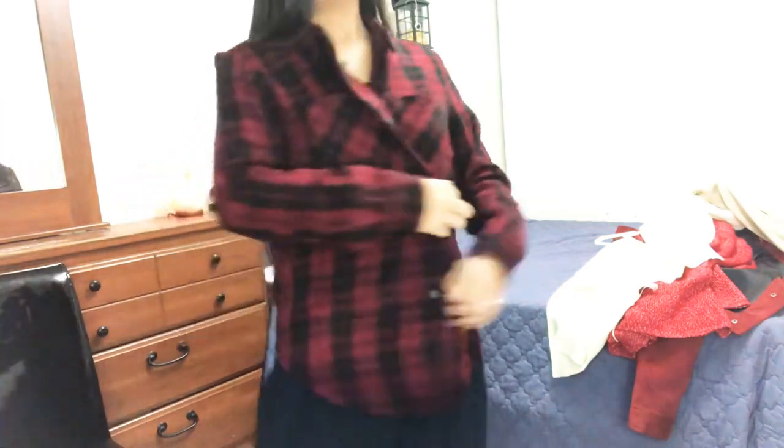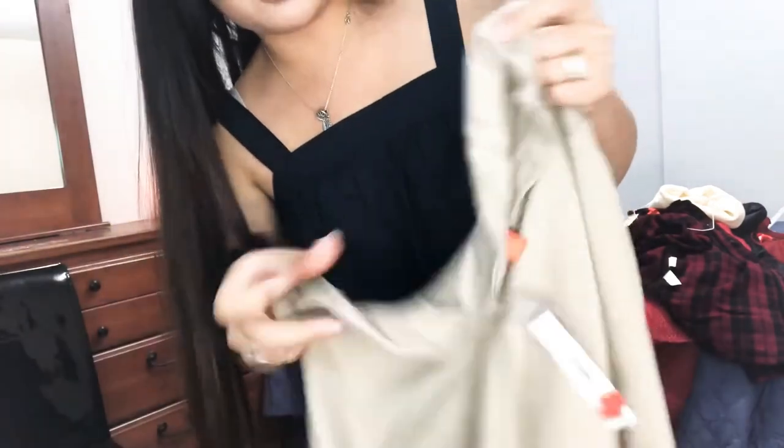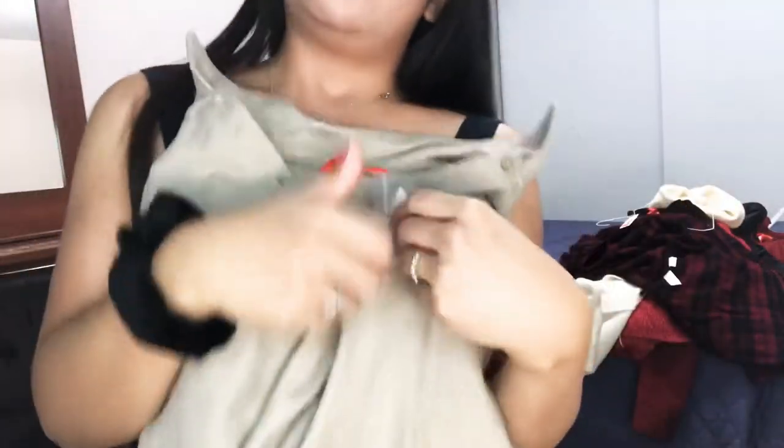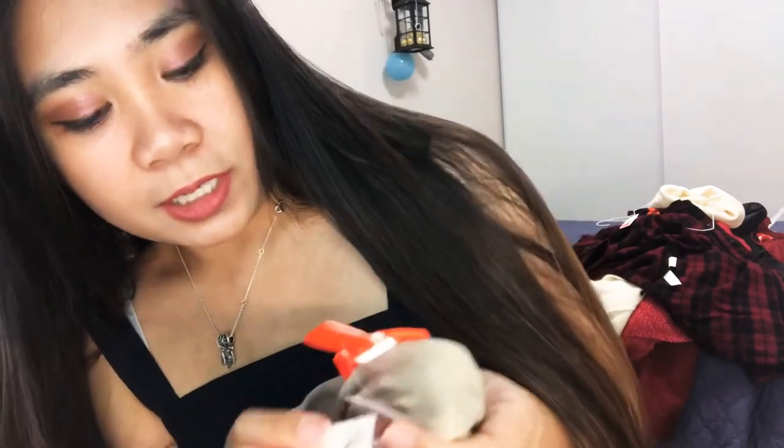I have this polo and there was no extra small so this is a small size — it's really big on me. It's a wool material so it's good for fall season. Lastly, I got a blouse with some color in it — I love the color. This is a small size and the original price was $19; I got it for $2.94.